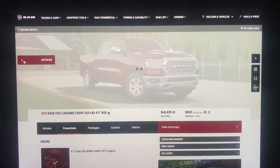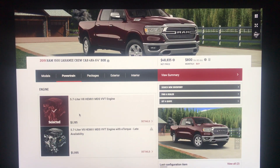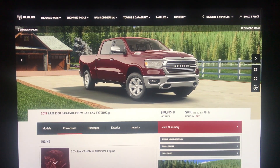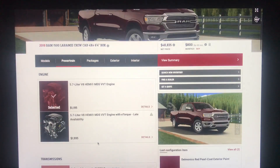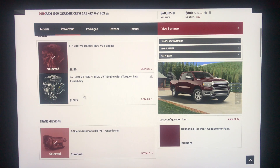With the Laramie, you do get the 5.7 Hemi standard — there is no option for the V6. You also get LED lighting standard, which is only an option on the Bighorn. So we're going to go with the 5.7 Hemi, which is $1,195. If you want the Hemi with the eTorque system, it's going to be $1,995, and that says late availability.